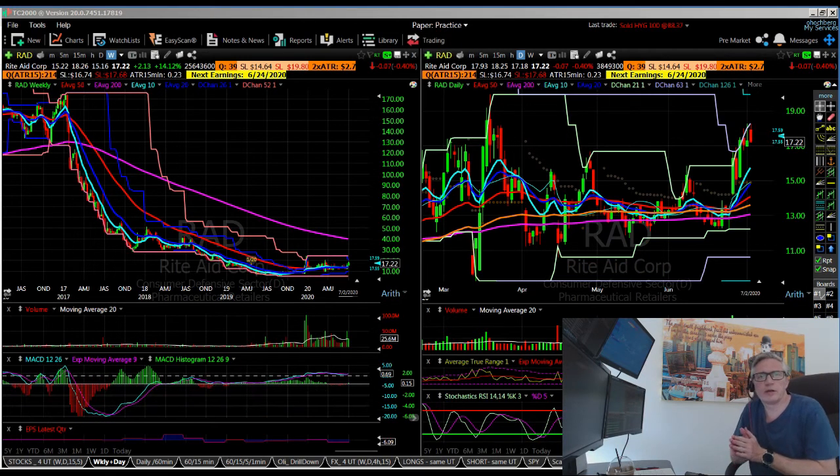Hello guys, so this is the weekly trade recap and review for the week that started on the 26th of June. That was a short week because we had the 4th of July Independence Day, so the market was closed on Friday. I'm going to go through a quick recap of some of the trades that I've taken, and I'm going to try to make this video a lot shorter than last week's.